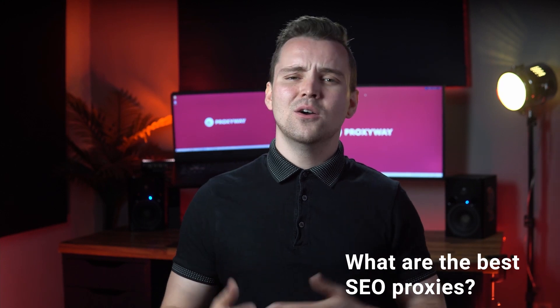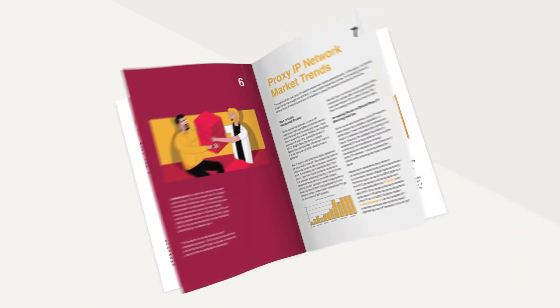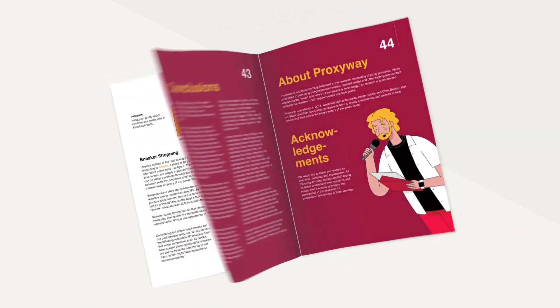But here's the catch. You have to pick the right proxies for the job, or otherwise your effort may go to waste. The loyal fans of our channel already know that we published the proxy market research of 2021. We tested and identified the top proxy providers of the market for the most popular use cases, including SEO. You can find a link to it in the description below. Let's see what we found out.